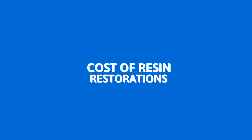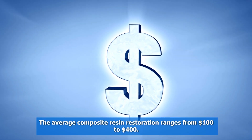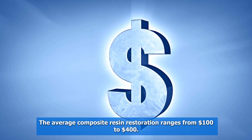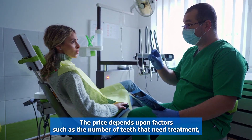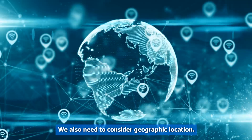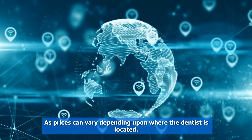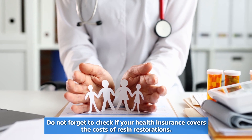Cost of Resin Restorations. The average composite resin restoration ranges from $100 to $400. The price depends upon factors such as the number of teeth that need treatment, the type of tooth affected, and the size of the cavity. We also need to consider geographic location, as prices can vary depending upon where the dentist is located. Do not forget to check if your health insurance covers the costs of resin restorations.